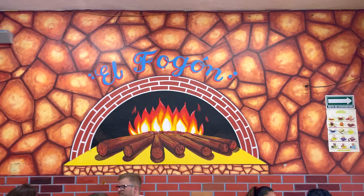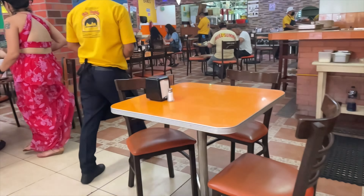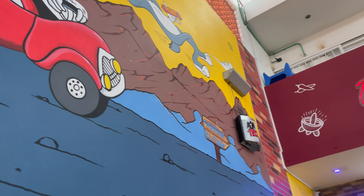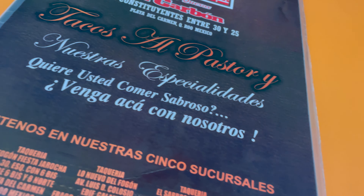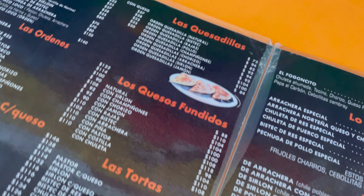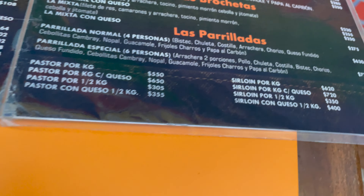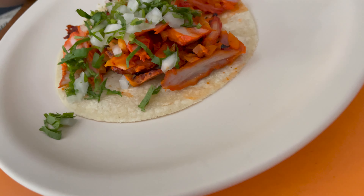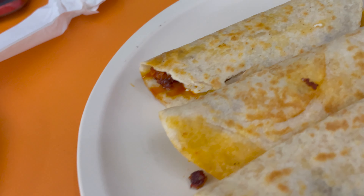We're here at Las Taquerías de Fogón — I've been recommended to check out this place for good shrimp tacos and tacos in general. Let's go check it out. This is the menu for La Taquería de Fogón. They also have some chorizo quesadillas, so let's taste it and see how it is.